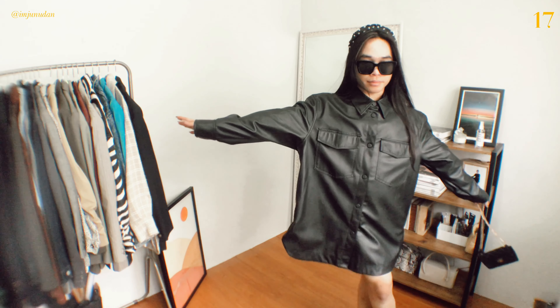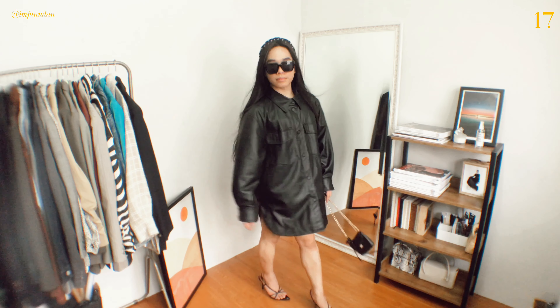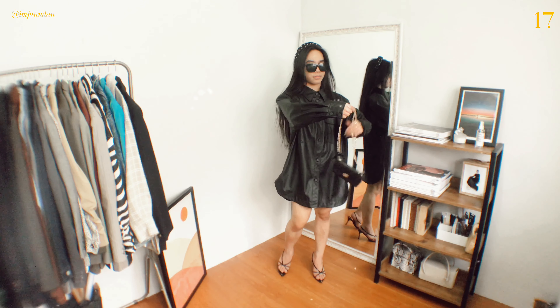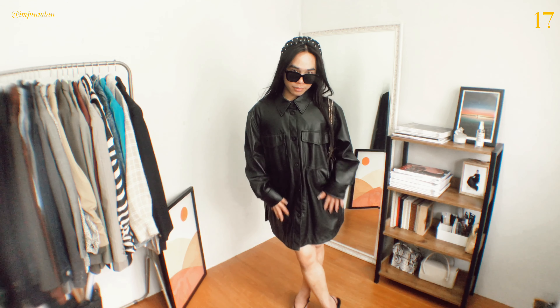From utility-inspired shackets to button-downs with voluminous sleeves and faux leather designs with a minimalist bent — like a classic leather bomber or cropped moto — leather shirts feel decidedly fresh with closet staples like jeans, slip dresses, and fluid skirts. They're the perfect weight for warmish days and so easy to style, with plenty of versatility for all moods and occasions.